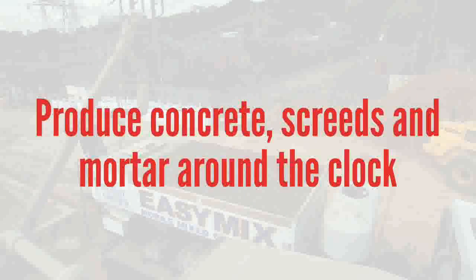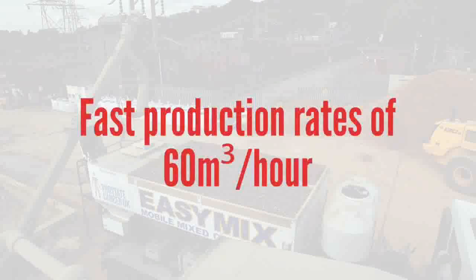You can produce concrete, screeds and mortar around the clock, and with production rates of up to 60 cubic metres per hour, you can produce it fast.